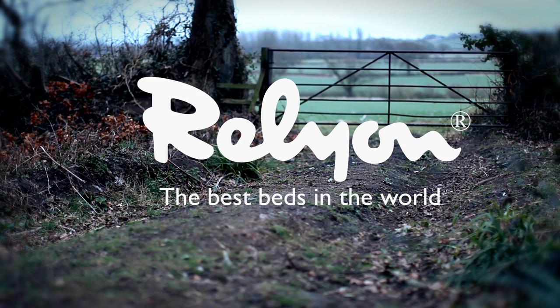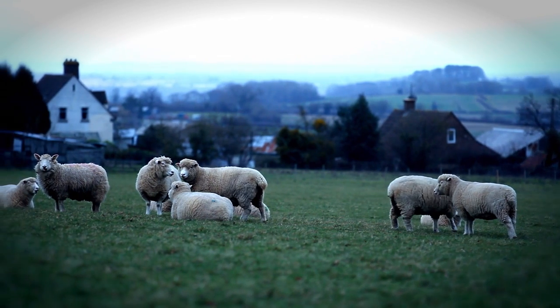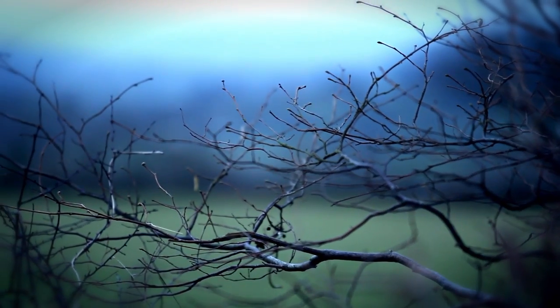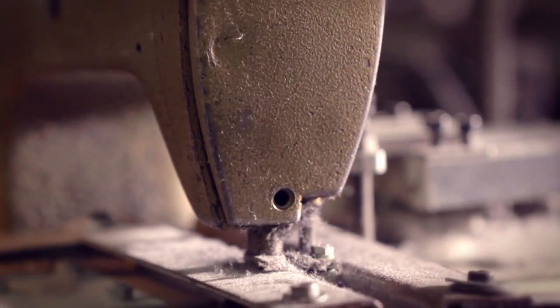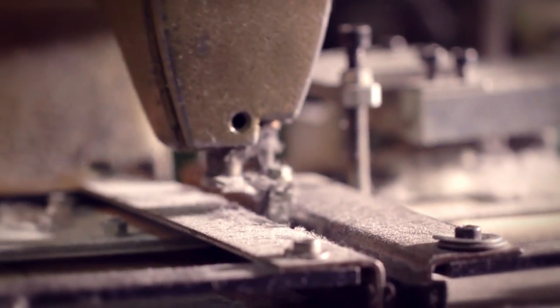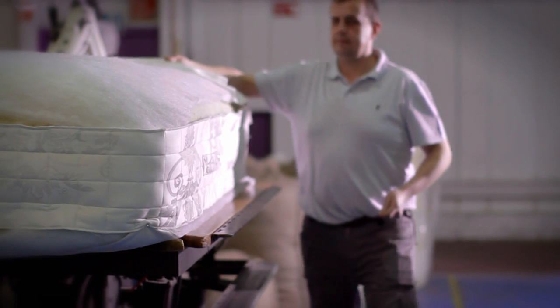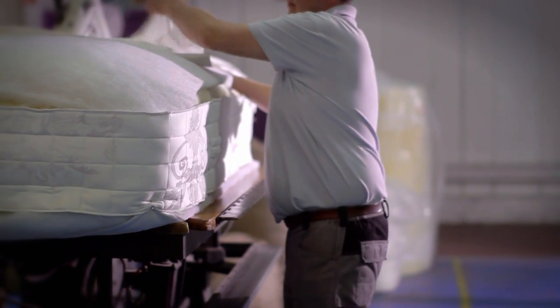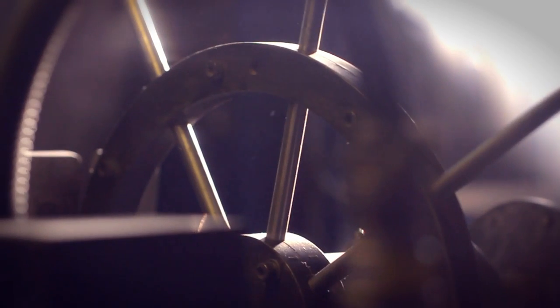Relyon, master bedmakers since 1858. We understand the different qualities of the springs, fillings and fabrics used to create supremely comfortable and supportive beds for a truly beautiful night's sleep. All our beds are handmade using time-honoured skills. We invite you to take a look at how we make the best beds in the world.